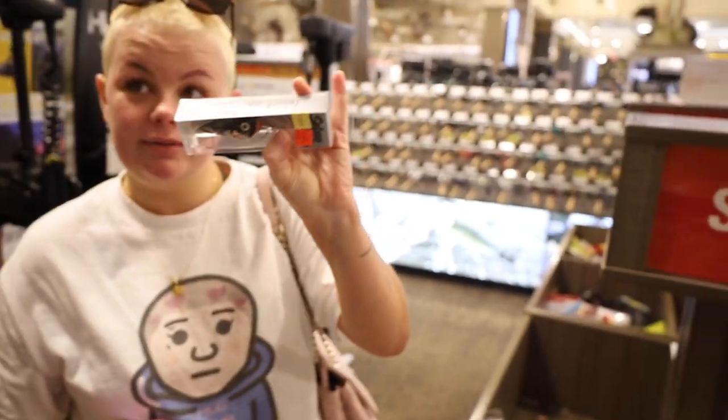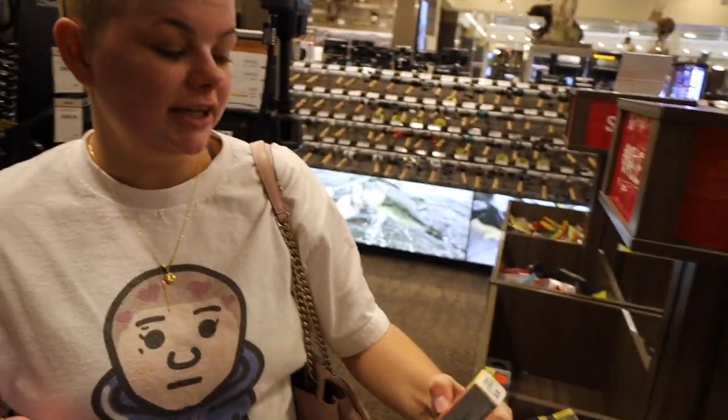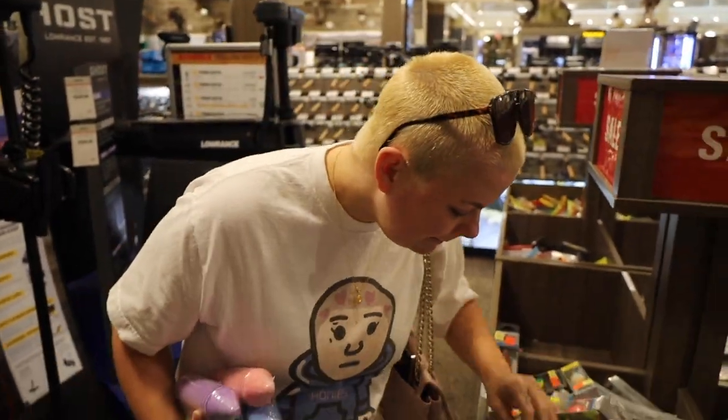Let's go look over here. I like this one — red. That'd actually probably be pretty good right now for spring time. Red is always money in the spring.